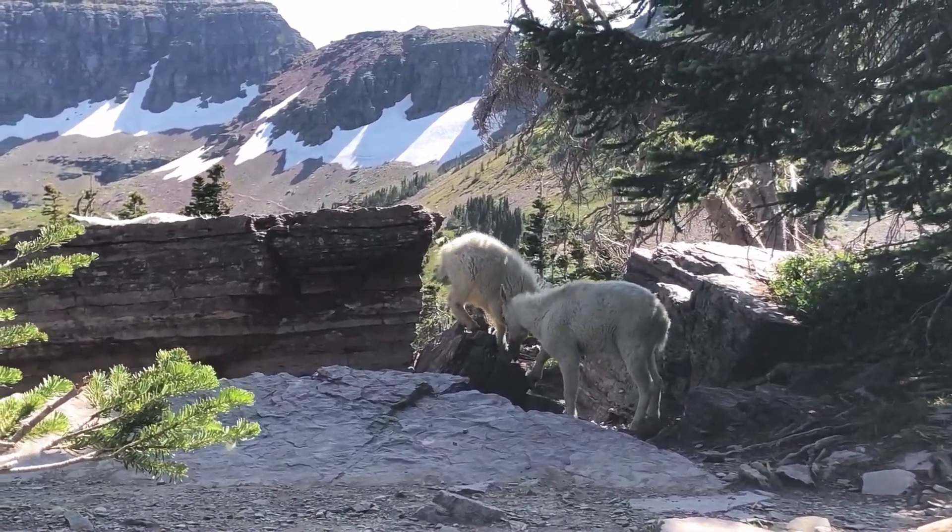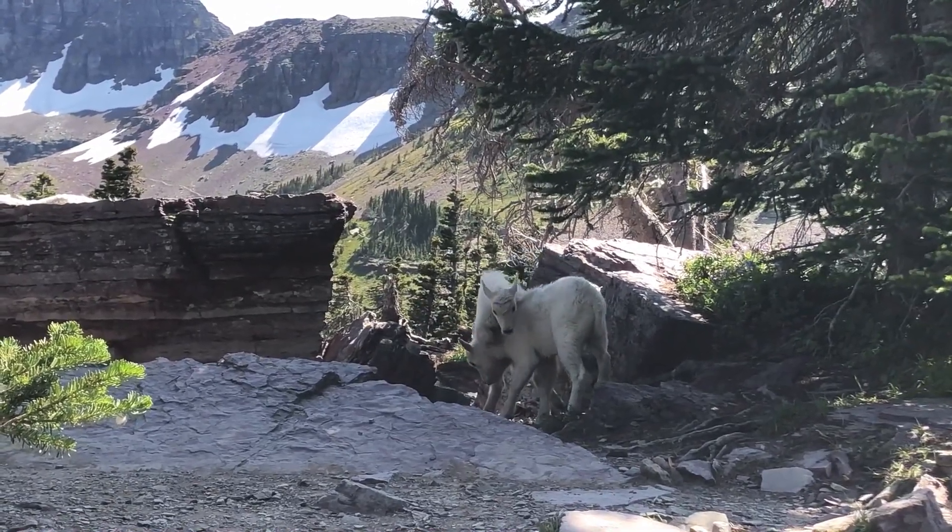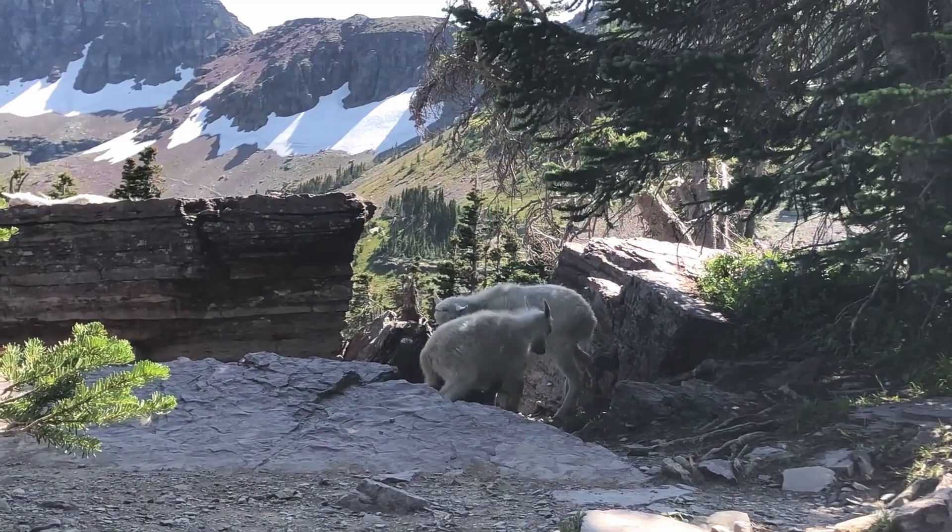Mating season for Rocky Mountain Goats typically occurs in the late fall, with females giving birth to a single kid in the spring.